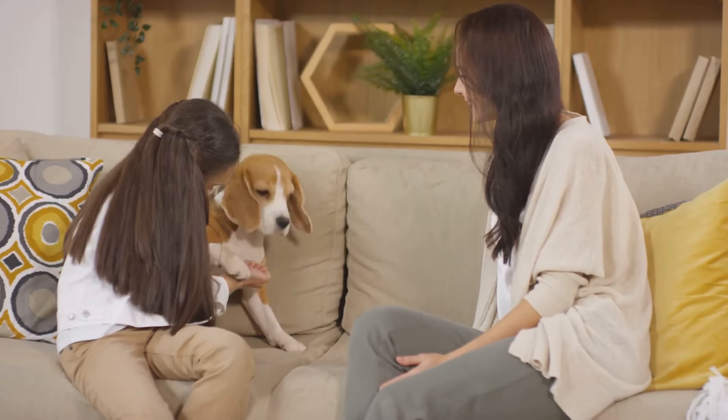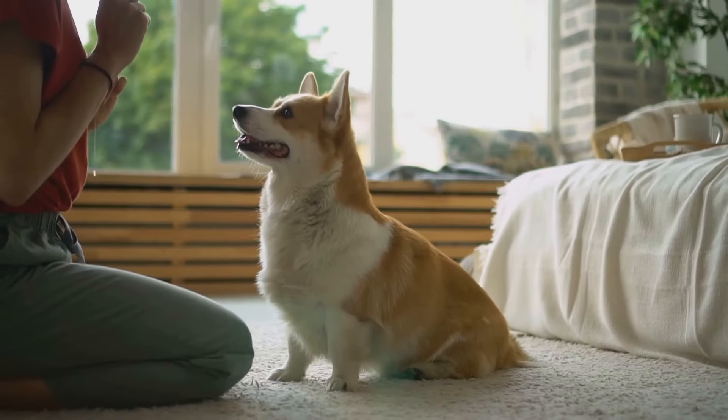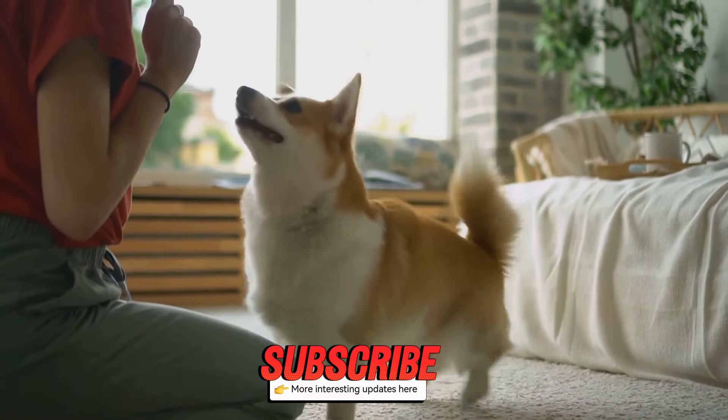Hey there, new puppy parents! Welcome to the wonderful, sometimes chaotic, but always rewarding world of puppy ownership. Got a fluffy little bundle of joy who's flipping your life upside down? Puppies can be a handful, but with the right approach, you can turn that chaos into harmony.